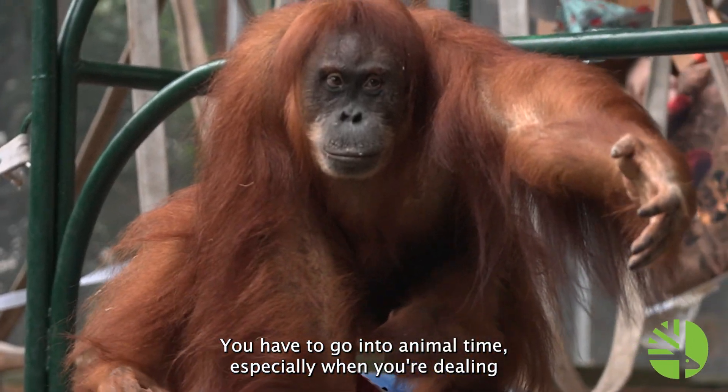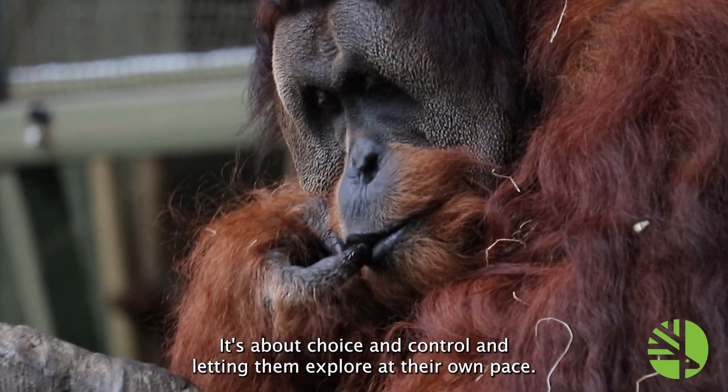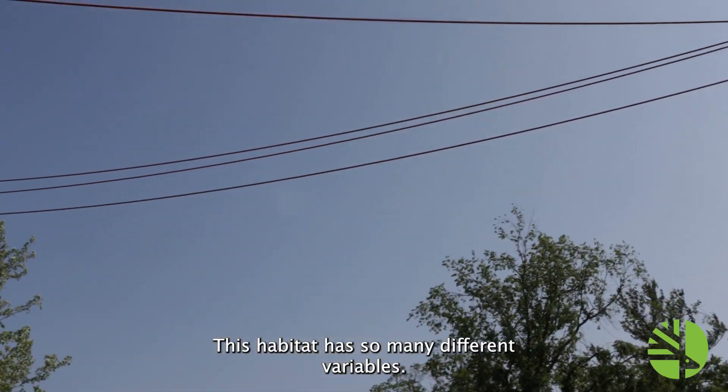You have to go into animal time, especially when you're dealing with such intelligent animals like orangutans. It's about choice and control and letting them explore at their own pace. This habitat has so many different variables.